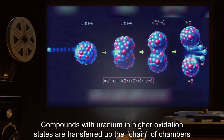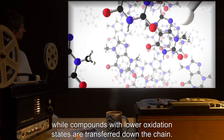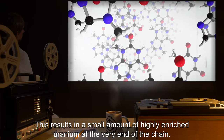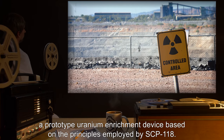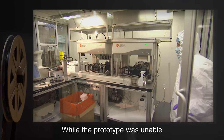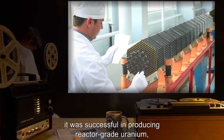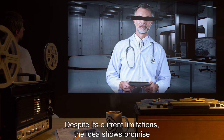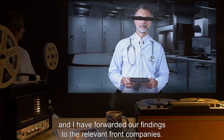Compounds with uranium in higher oxidation states are transferred up the chain of chambers, while compounds with lower oxidation states are transferred down the chain. This results in a small amount of highly enriched uranium at the very end of the chain. Researchers and engineers at a research sector have managed to create a prototype uranium enrichment device based on the principles employed by SCP-118. While the prototype was unable to produce weapons-grade uranium without unreasonable amounts of time, it successfully produced reactor-grade uranium, albeit at significantly greater cost than conventional methods. Despite its current limitations, the idea shows promise, and findings have been forwarded to the relevant front companies.